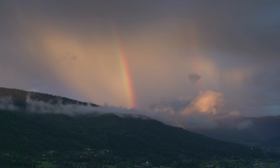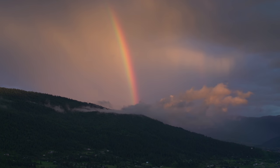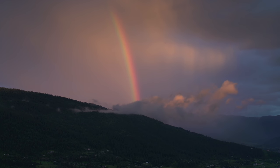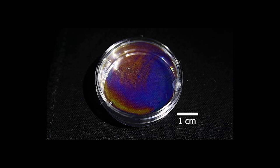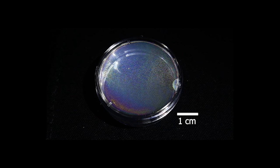At first, the researchers thought the color they observed might be due to the effect that can cause rainbows, but they soon realized it was in fact something quite different. They observed that droplets on a flat surface were hemispheres, rather than spheres like the raindrops that cause rainbows.